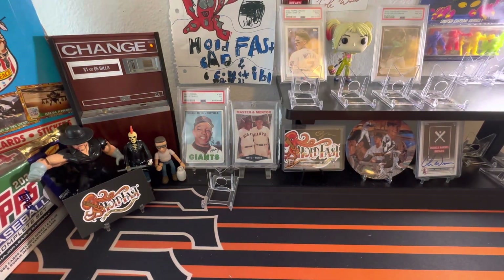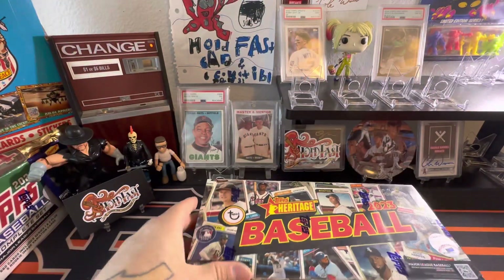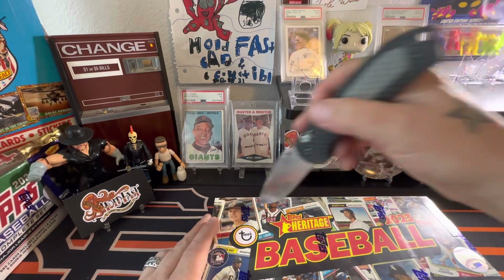Hey, what's up everybody, welcome back to Hold Fast Cards and Collectibles. Today we have a review of 2023 Topps Heritage Baseball.